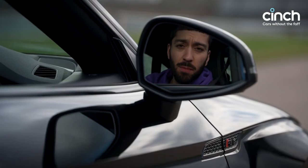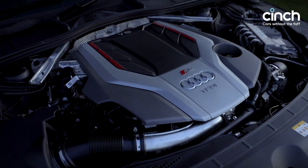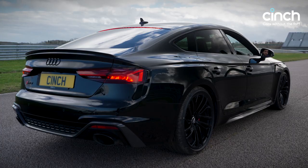The RS5 has a twin-turbocharged V6 engine located under the bonnet. It has 450hp and 600Nm of torque. And if you drive it relatively sensibly, you should get over 300 miles between fill-ups.